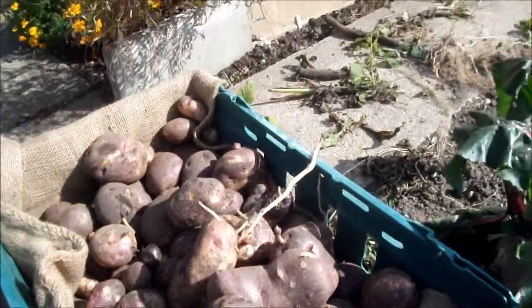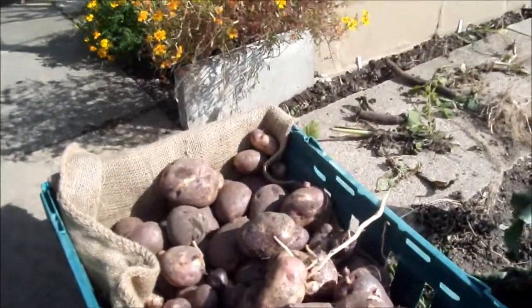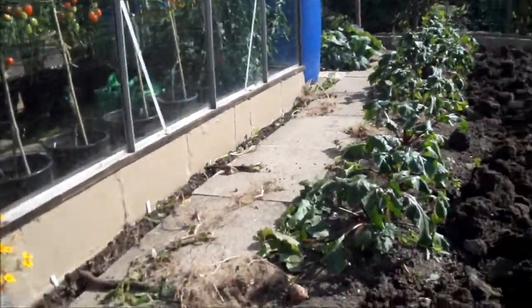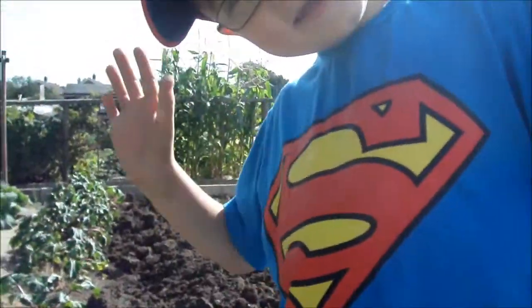My son's been helping me today — he's back to school on Friday aren't you? Yeah. You want to say hello? Hello.